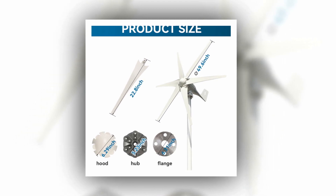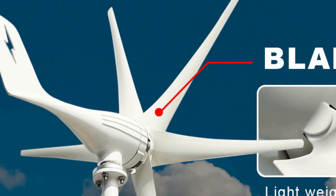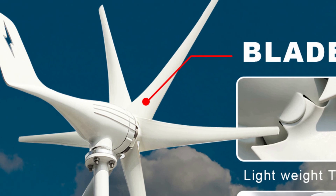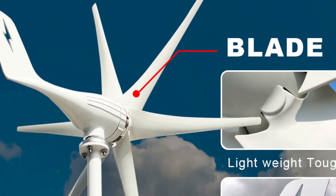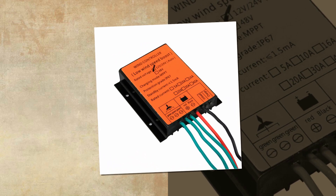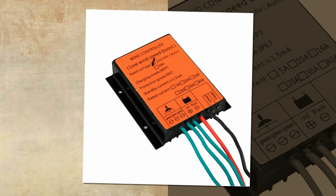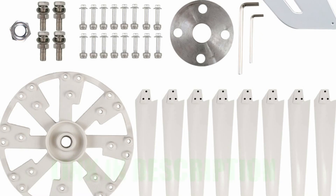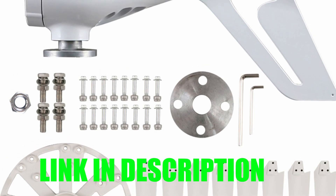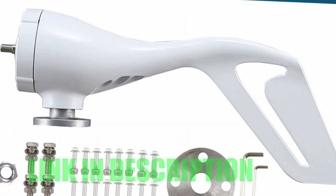With a broad range of applications, it can be used as a power source for household appliances, yachts, motorboats, caravans, RVs, and other vehicles. Made of high-quality aluminum alloy, the turbine has excellent heat dissipation performance and high power output. Its high-efficiency energy-saving function improves the motor's efficiency, making it perfect for outdoor activities such as fishing, boating, and camping.